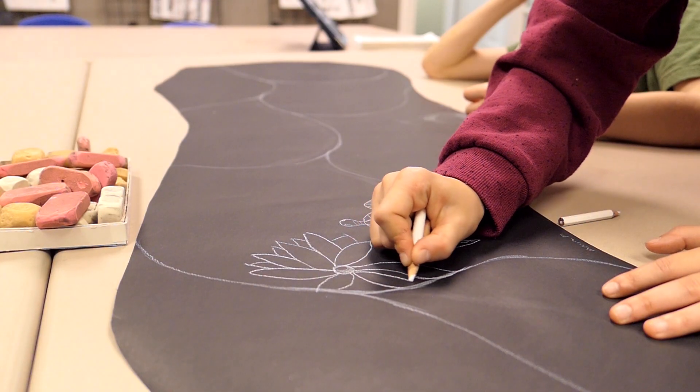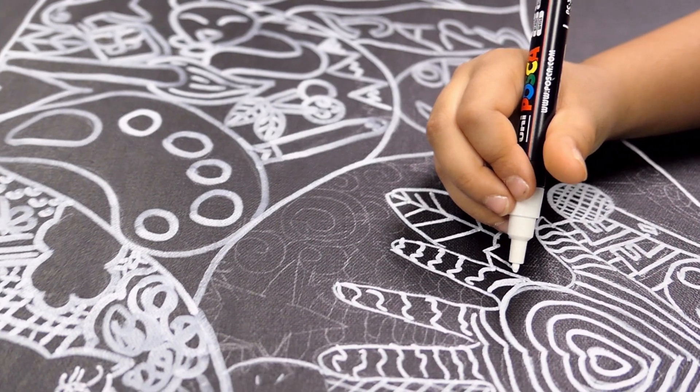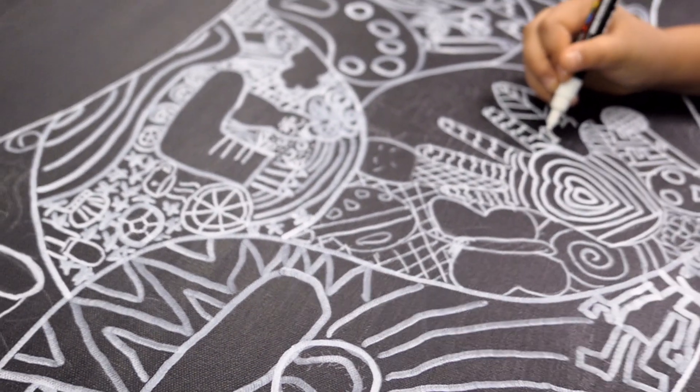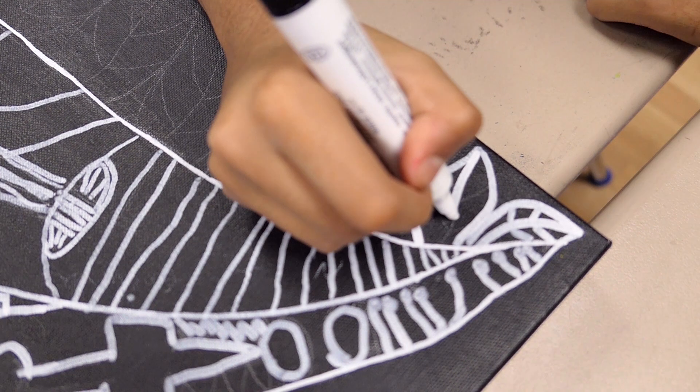Everyone was to draw their ideas using only white on a background of black. Another way to unify a collaborative piece is scale. We talked about scale and how we were going to approach that, and we also discussed how to draw using only the outline of objects.